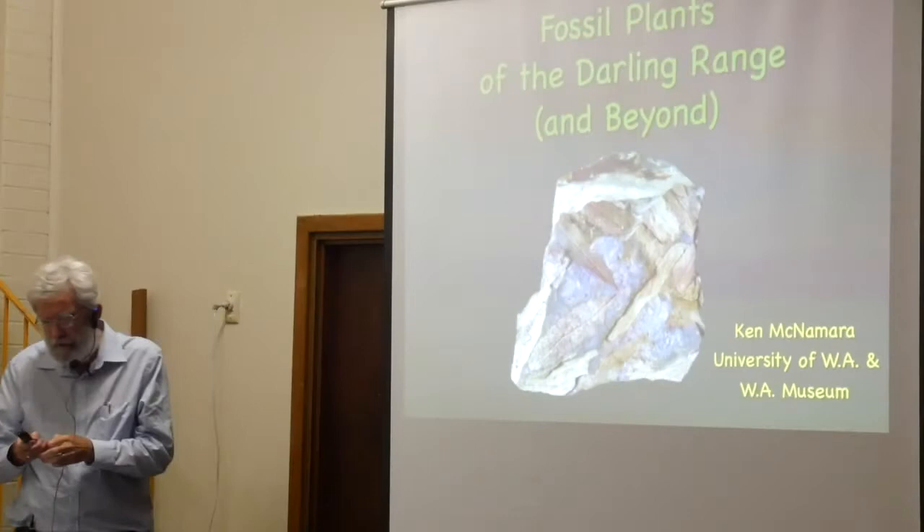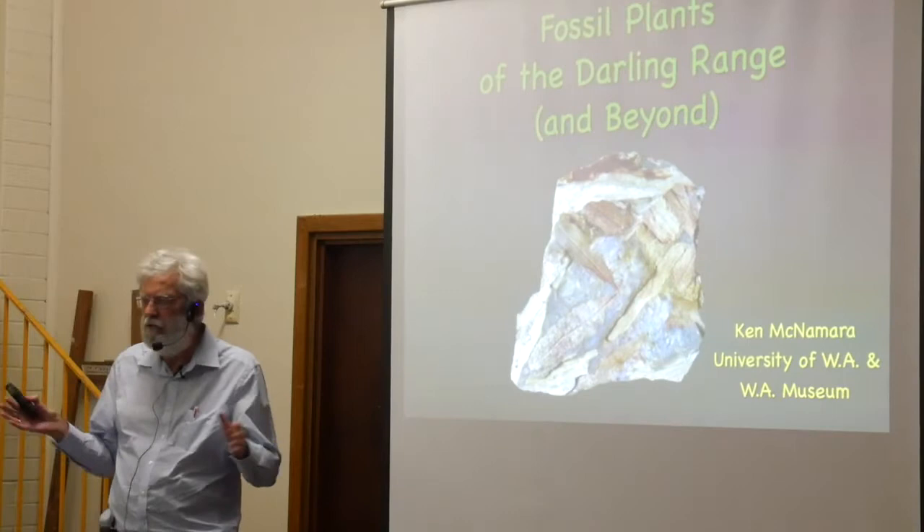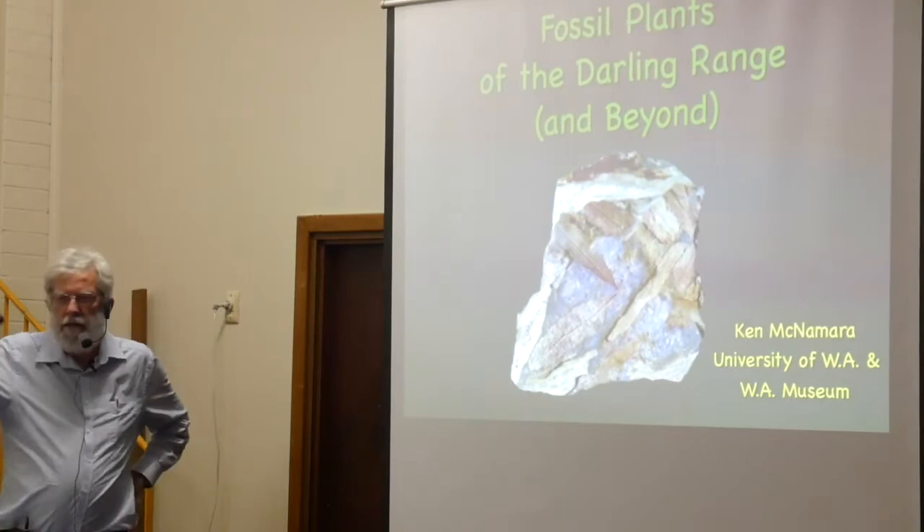Rachel asked me if I would give a talk about some of the fossils in the Darling Range. As perhaps many of you know, the Darling Range is very old — the rocks here are extremely old, they're two to three billion years old. There really weren't many things living on earth at that time, but there are some really interesting fossil deposits scattered along the range.